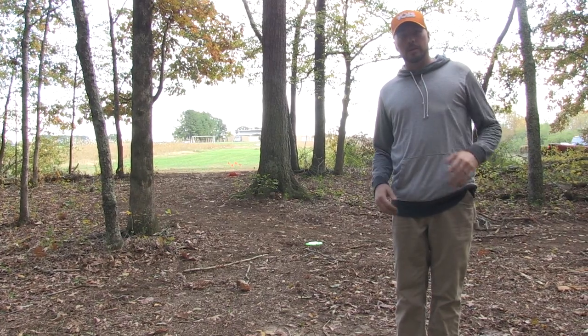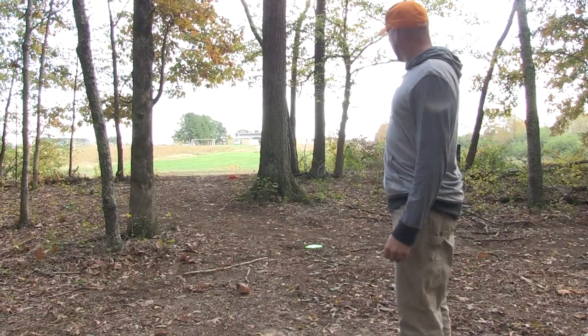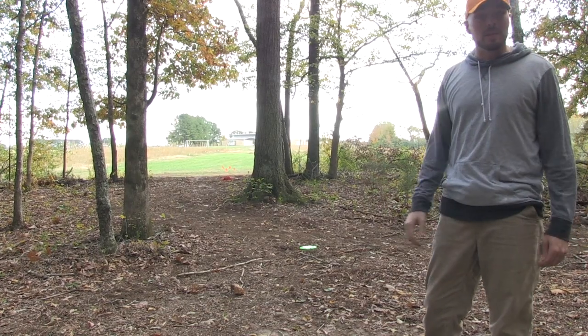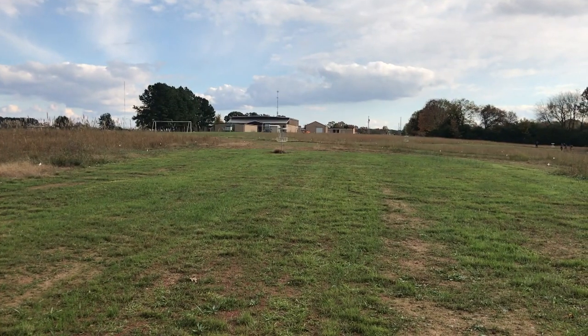Hole 12 here at Loretto, 265 feet, par three. You've got two routes here: a turnover backhand, maybe a forehand flex, and then there's a hyzer gap that was recently cut. 265 feet, you've got OB down both sides and then behind the basket about 35 feet back.